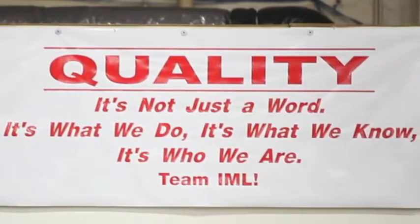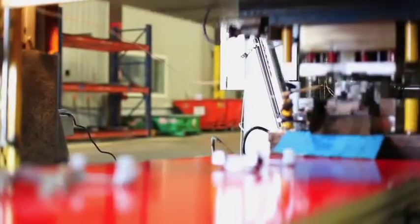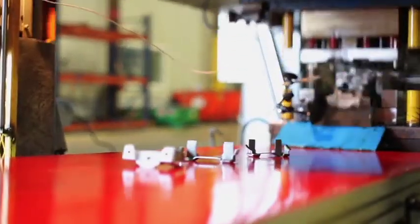Here at IML, we continually strive to improve quality, productivity, and customer satisfaction. Without dedicated, results-oriented associates like you, this would not be possible.